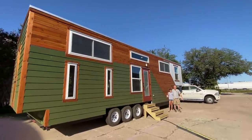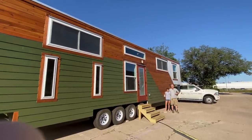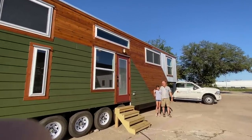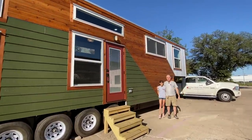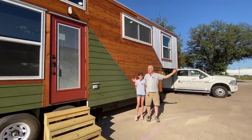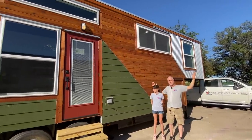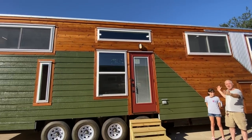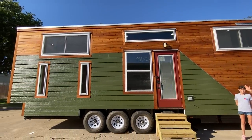Hey there everybody, welcome to Indigo River Tiny Homes. I'm Peter. My lovely wife Christina is running the camera. We've got our daughter with us today, Juliana. She helps us out around the shop and she's going to help us with this tour today. Today we're going to look at our latest project which is a 10 foot wide by 39 foot long gooseneck Homesteader Deluxe.